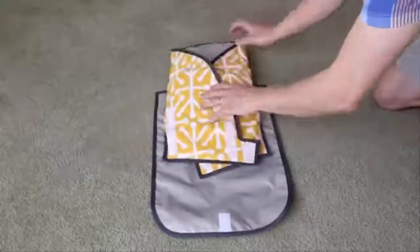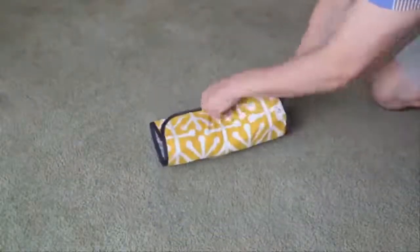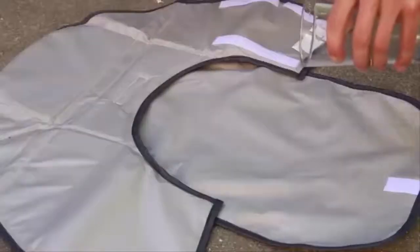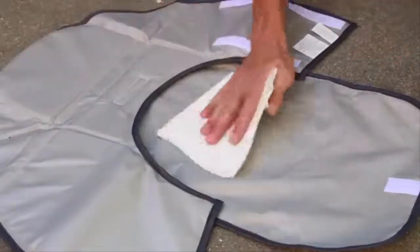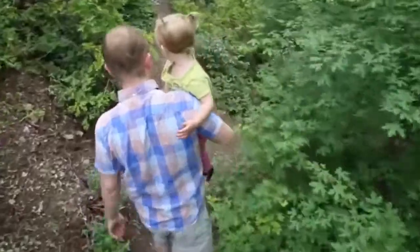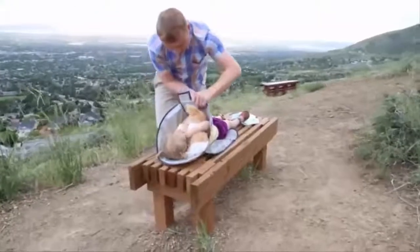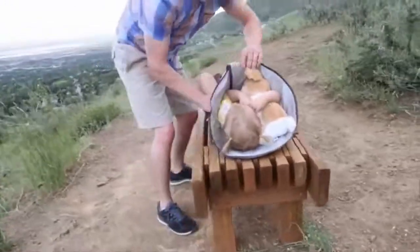The pad folds small and compact so it won't slow you down when you're on the go. The material is water resistant, so mess wipes clean in seconds. It also has a quarter-inch foam inside to make a diaper change comfortable anywhere.